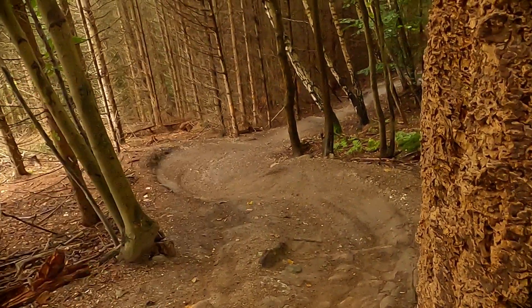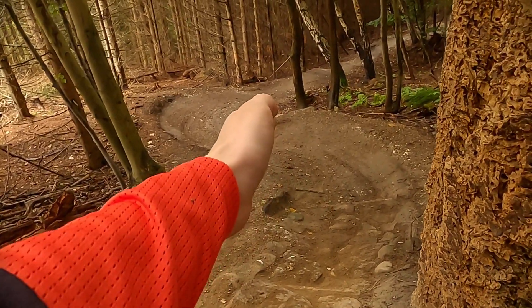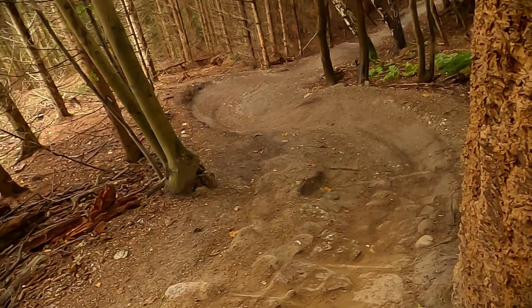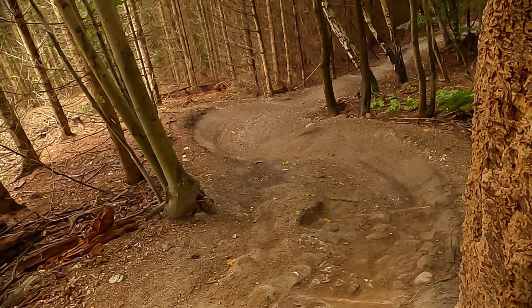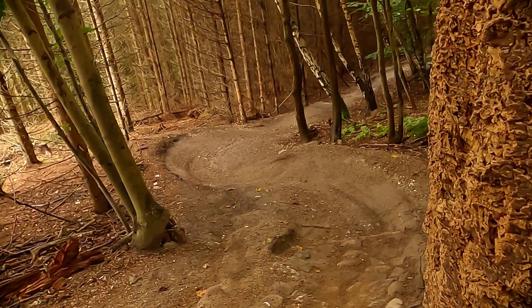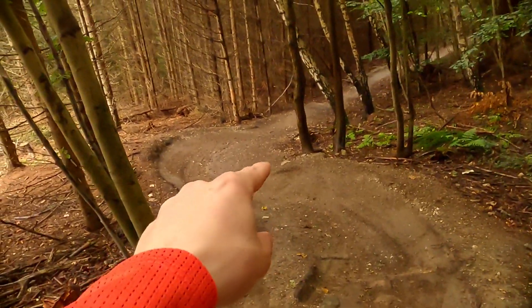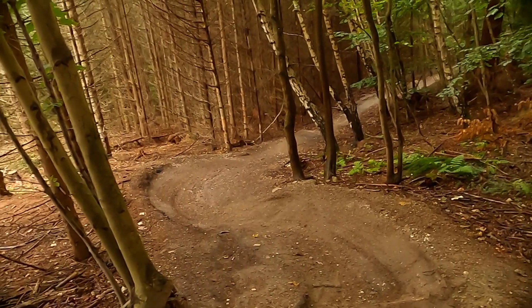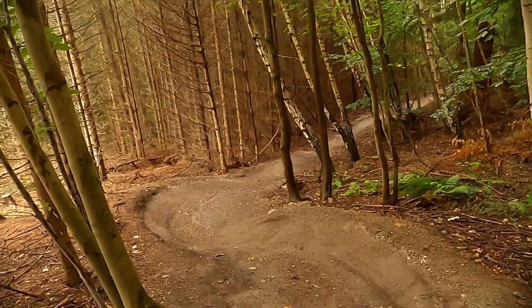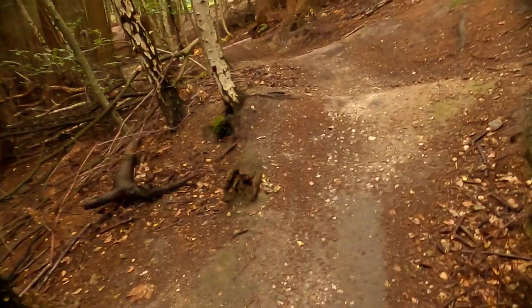Over here there's these two berms and I just went through them, but there's also a middle line going through and I think that's going to be a little bit faster because I can carry more speed — I have to brake less for the corners. It might be a little slippy down there because it's a flat corner. I also gapped this set of rollers; I'm just gonna pump them.